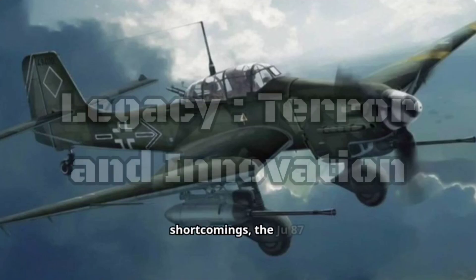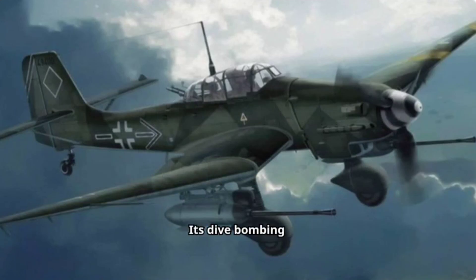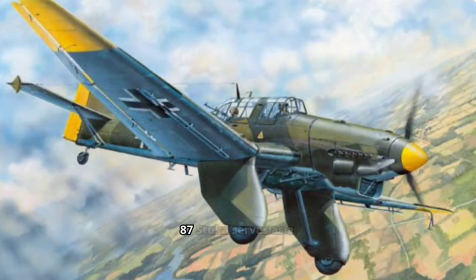Despite its shortcomings, the Ju 87 remains an iconic symbol of World War II. Its dive-bombing tactics and distinctive sound continue to be a source of fascination. The Stuka also played a role in the development of dive-bombing techniques that continue to influence modern aerial warfare. The Junkers Ju 87 Stuka serves as a reminder of the ever-evolving nature of warfare — while it dominated the early stages of the conflict, its limitations were exposed as technology and tactics changed. Yet the Stuka's legacy endures, a testament to both the terror and innovation that shaped the skies of World War II.